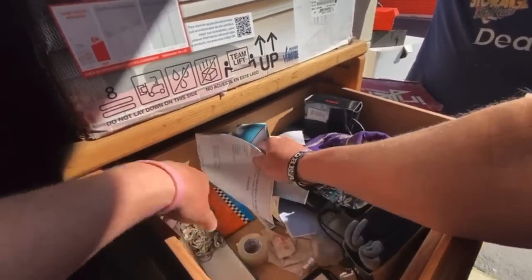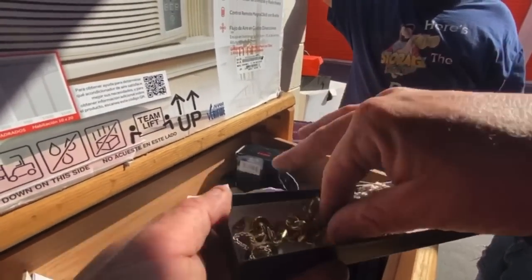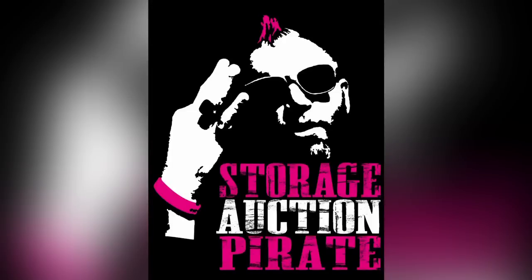Disney pin — now we're talking! Oh hell yeah, it's open! Ladies and gentlemen, boys and girls, pirates of all ages, we are back. Just bought this unit for $1,100.